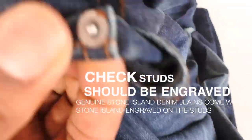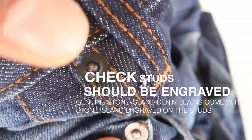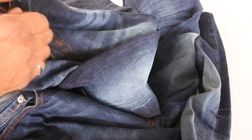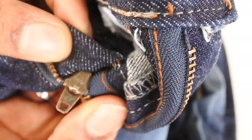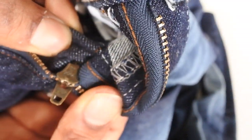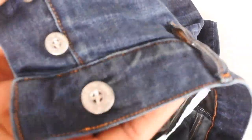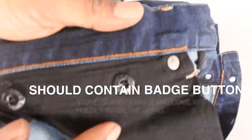On the studs, Stone Island has engraved 'Stone Island' on the originals, but on the fake there's nothing — just blank. Also look at the zips: the fake has YKK zips, but those are fake versions, not genuine. On the real Stone Island jeans, they actually use button-down closures, all engraved with Stone Island — that's another key thing to notice.